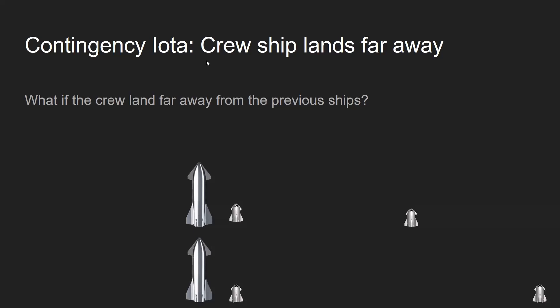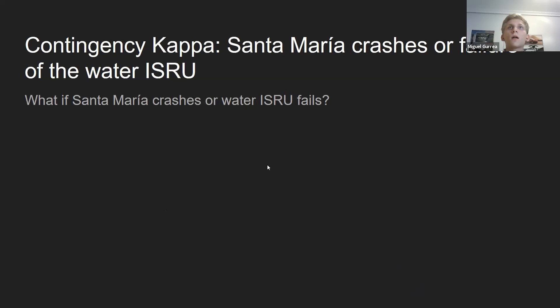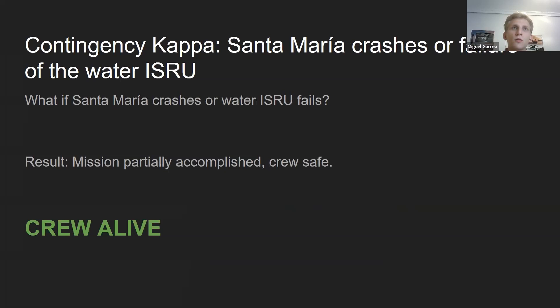What if the crew lands far away from the previous ships? Phase one would start as normal, and one and a half months later Santa Maria would land and autonomously deploy the pressurized rover, which could be remotely controlled by the crew. If they land within the range of the rover, the rover picks them up and they return to camp. If they're twice the rover's range away, Santa Maria would have to deviate and land in the middle. If the fourth ship crashes, it's not critical for survival — it would make future missions less prepared, but the crew would survive.